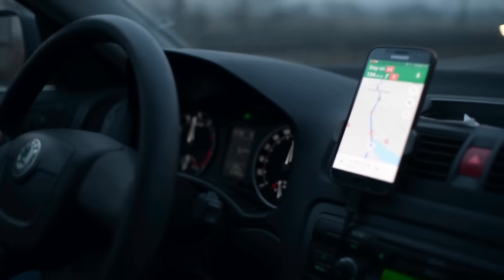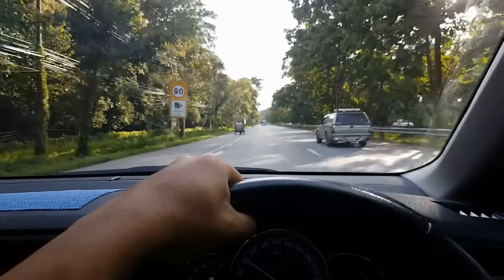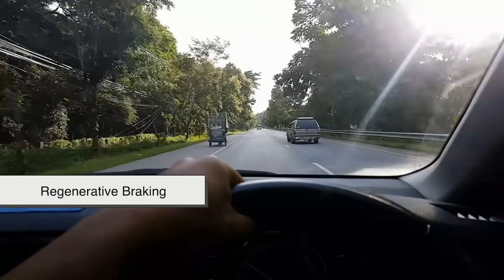Additionally, when you hit the brakes, the car captures some of that energy and stores it in the battery — a process called regenerative braking.